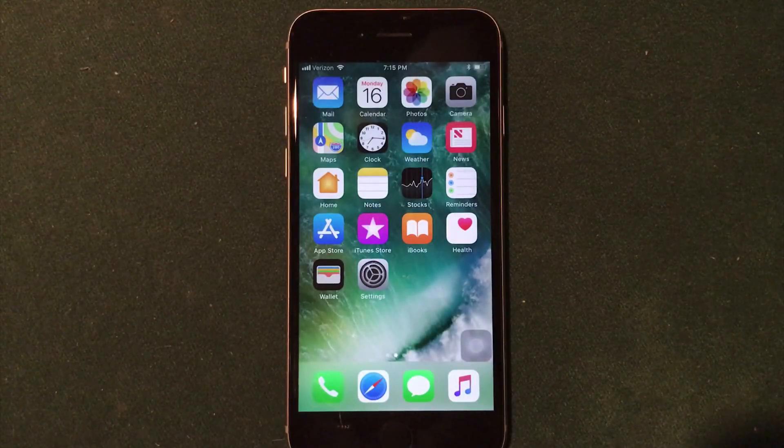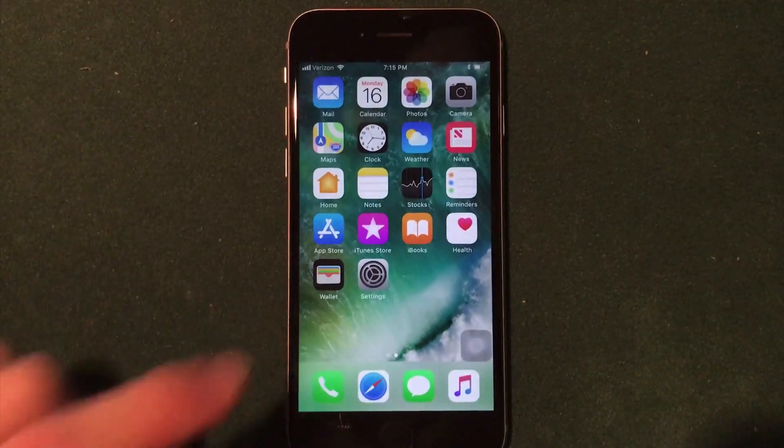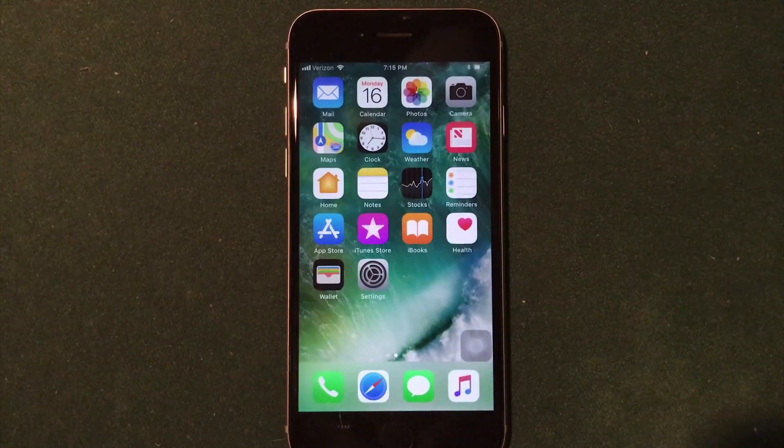What's up guys, welcome to the Macintosh review. Today Apple released iOS 11.1 Beta 3 and I do have it installed here on my iPhone 6s. In this video I wanted to run through the new features, performance, bug fixes, speed, and everything you need to know about the new beta of iOS 11.1. So let's jump right into the review.